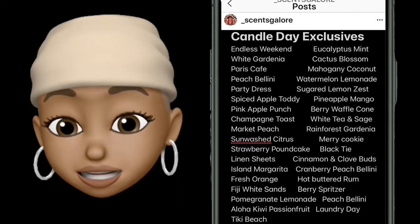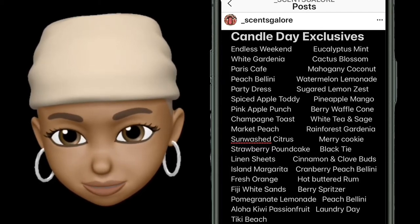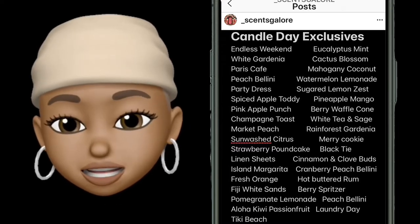Y'all know how to type in a search bar, right? Okay, I'll link the ones that I've done thus far.